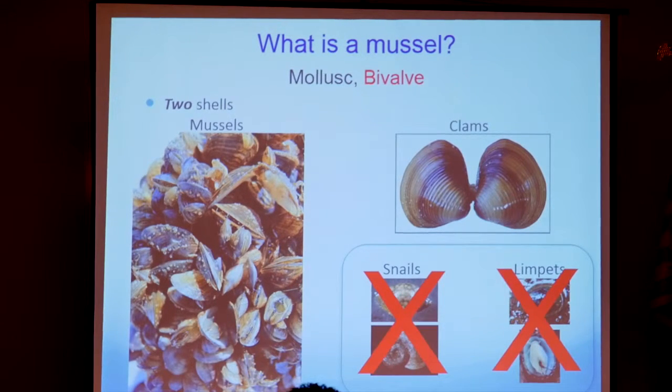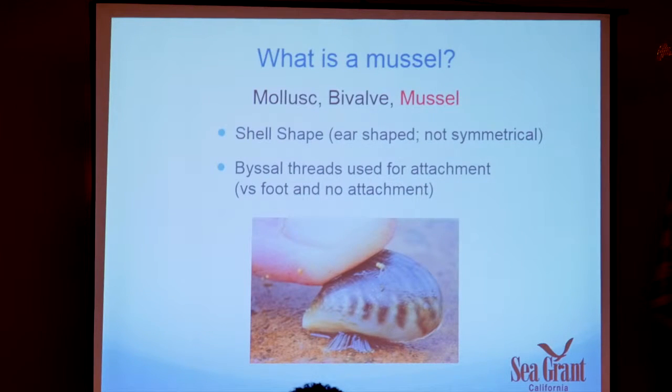Mussels are also known as bivalves — two valves. Clams also have two valves, but snails and limpets have only a single shell, so they're not bivalves. In terms of mussels versus clams, the shell shape tells you a lot: mussels are more ear-shaped with a wider section that narrows, versus clams being more symmetrical. Importantly, quagga and zebra mussels attach to substrates using byssal threads — the foot comes out, attaches, and lays threads — very similar to marine mussels you see along the beach.